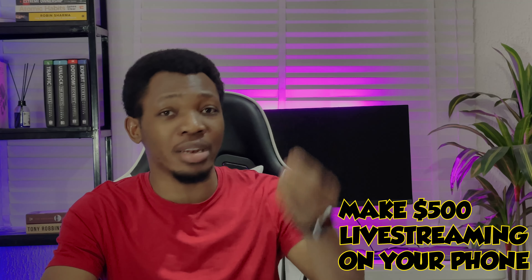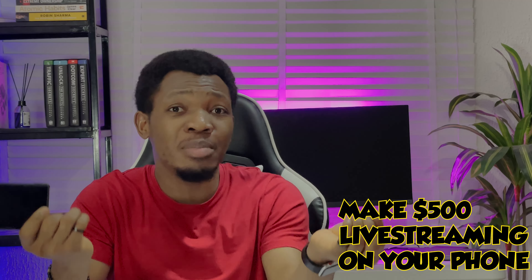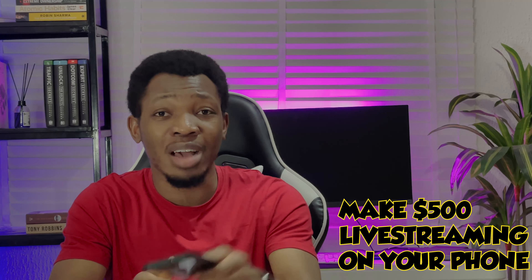Hey, what's up guys, it's Frankie Monog here. Right here in this video today, I'm going to be sharing with you guys 5 apps you can actually make up to $500 monthly by just live streaming on your phone. If you have a phone and access to the internet, you can make up to $500 using these 5 live streaming apps to make cool cash.